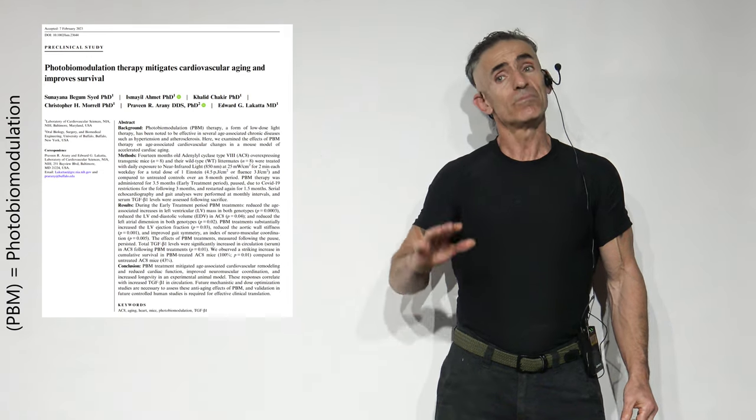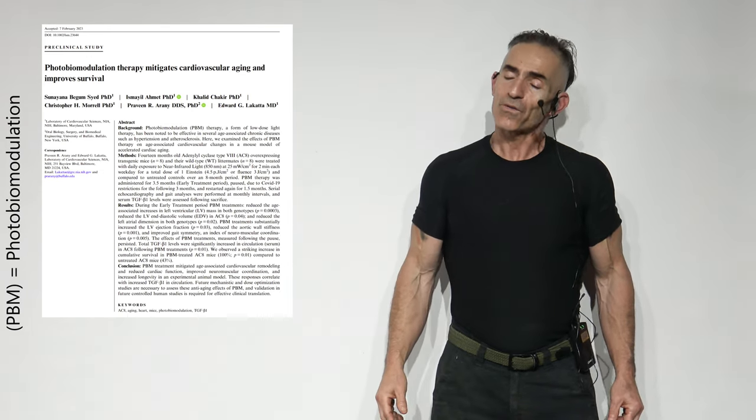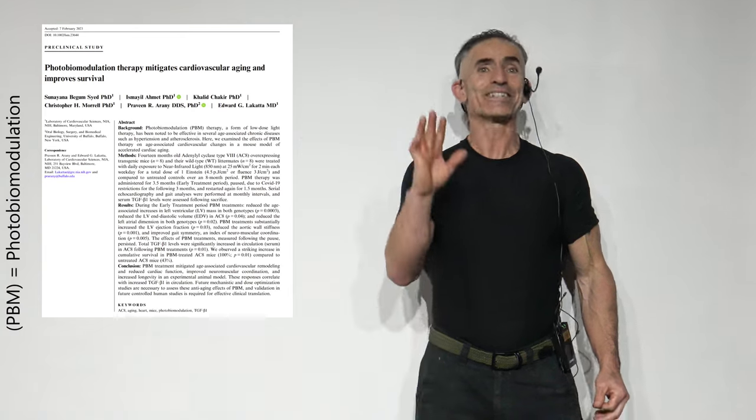Gratitude. Photobiomodulation — let's look for more in the future. I look forward to seeing you again next week. Catch you next time. Bye.